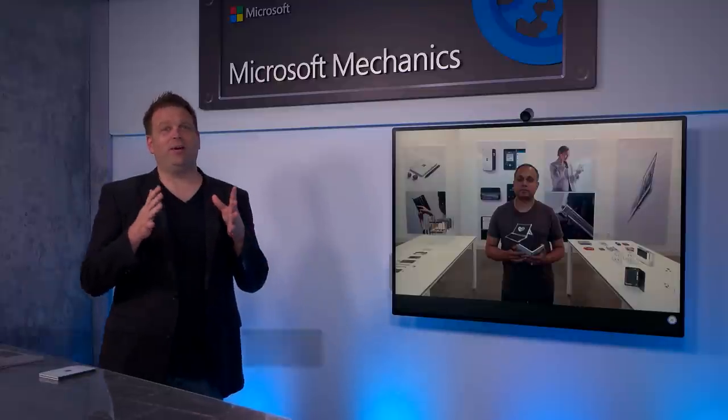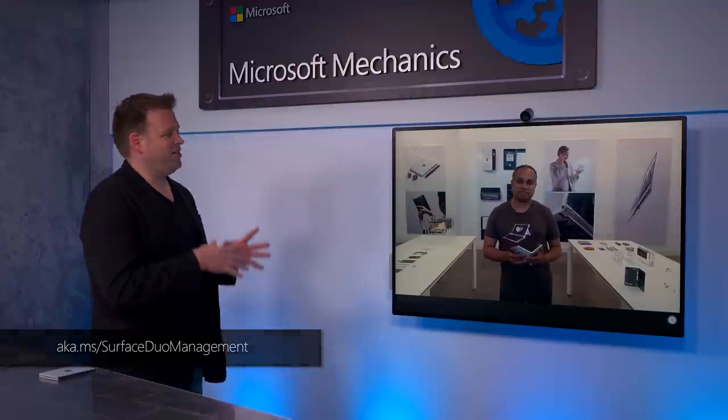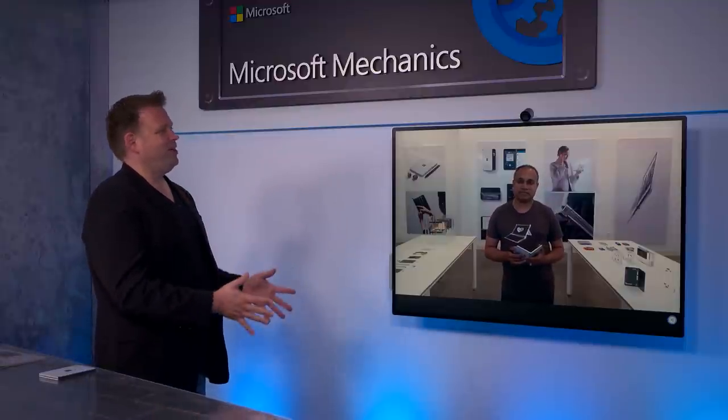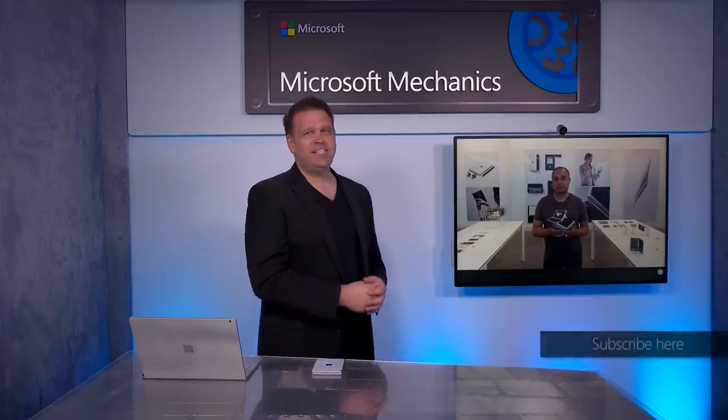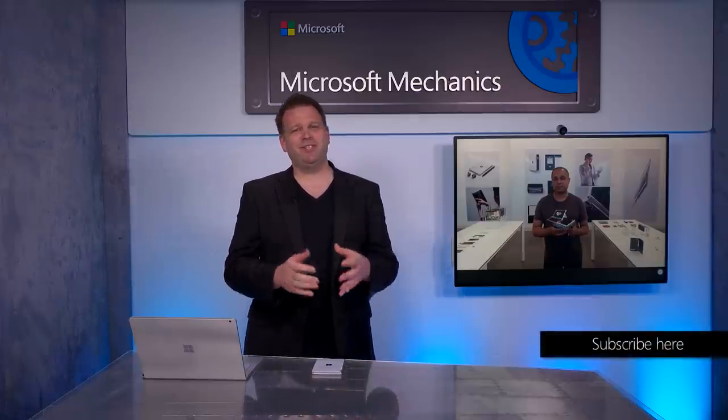If you want to learn more about how to manage Surface Duo, check out aka.ms/SurfaceDuoManagement. Surface Duo is available today — to learn more, go to Surface.com. If you're a developer, we invite you to start building enhanced apps for Surface Duo that take advantage of the dual screen experience at aka.ms/SurfaceDuoDev. Thank you for having me. Keep checking back to Microsoft Mechanics for the latest updates — hit subscribe if you haven't already. We'll see you next time.